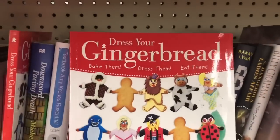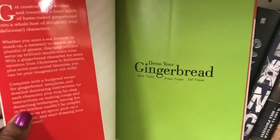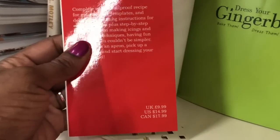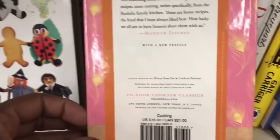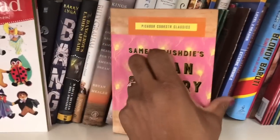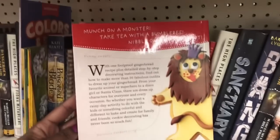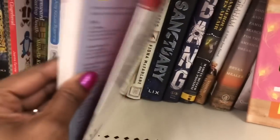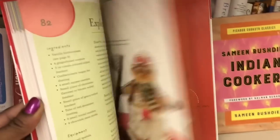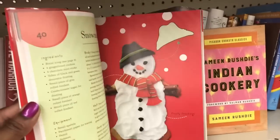This is a book titled Dress Your Gingerbread — Bake Them, Dress Them, Eat Them by Joanna Farrell. This was originally $14.99. It says: munch on a monster, take tea with a bumblebee, nibble on an astronaut. You can make a nurse gingerbread — very cute. Just all the different gingerbread cookies you can make.